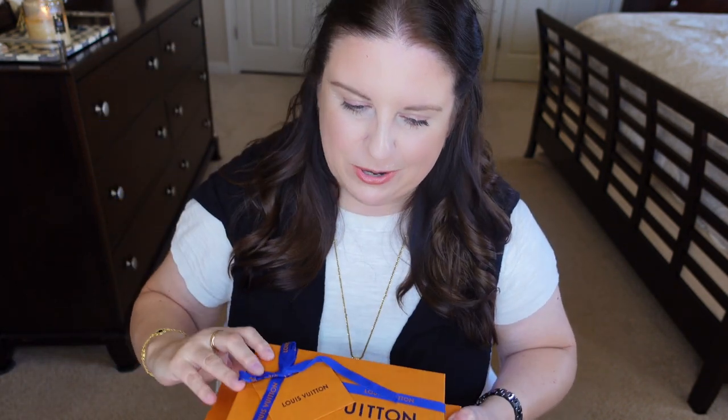Alright, so what should we start with? Like I mentioned, I have two Louis Vuitton items, but I think I'm going to start with the Prada. Let's do the Prada first because I was super, super excited about this purchase. This is obviously a pair of shoes, and when I saw them I knew instantly this is exactly what I need in my wardrobe. And you know, Prada is not cheap, obviously.